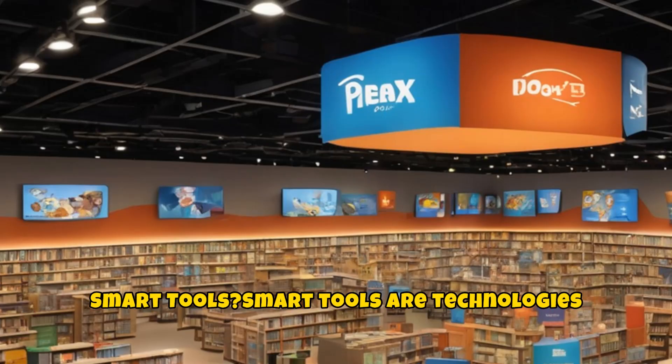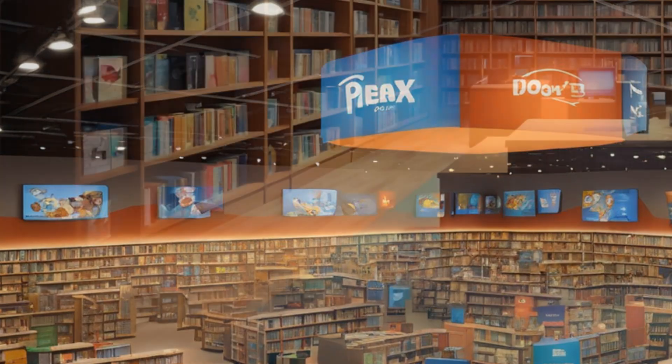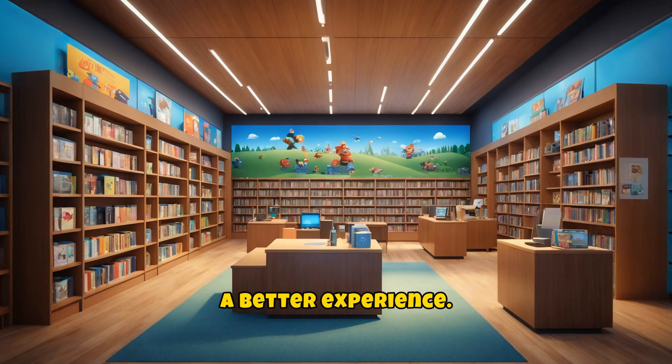What are smart tools? Smart tools are technologies that make library operations easier. These tools help manage books, provide convenience to users, and digitize libraries for a better experience.